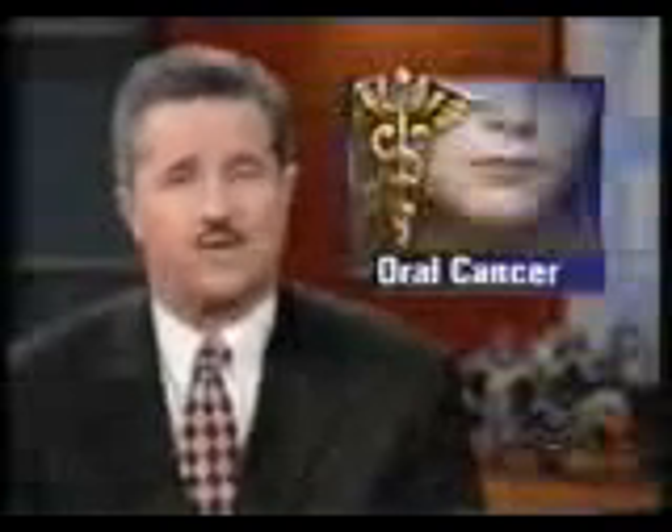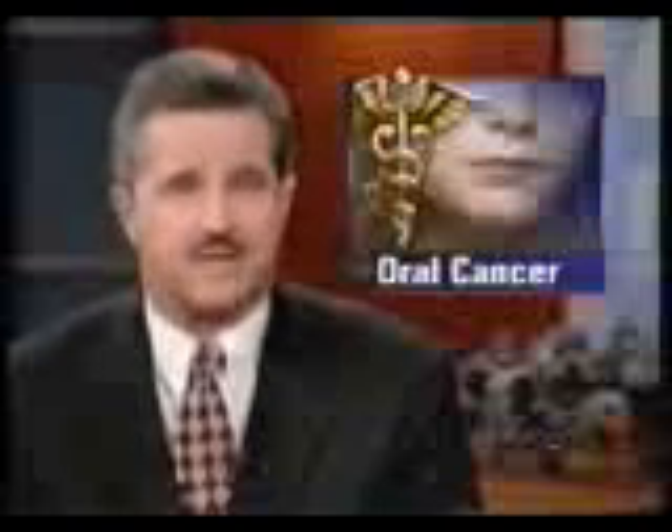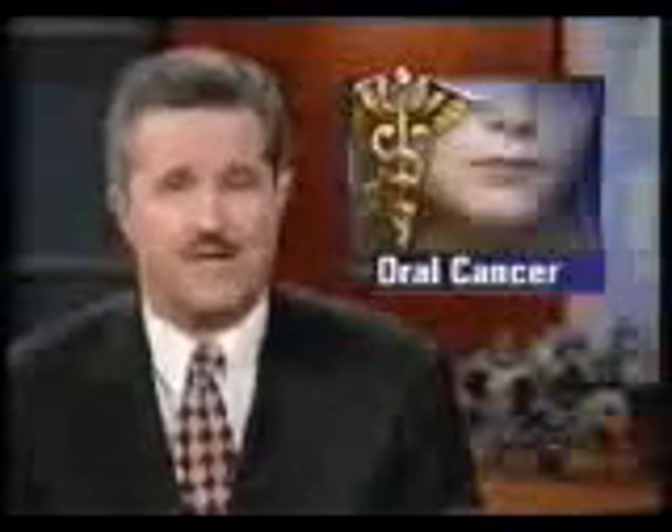The good news is that oral cancer is simple to find — it starts as a suspicious looking spot that your dentist can see. But to tell whether a suspicious lesion is potentially deadly requires an invasive biopsy. Now there's an easier way.